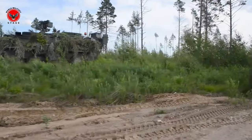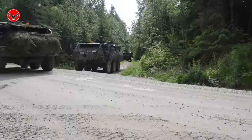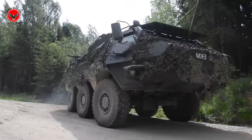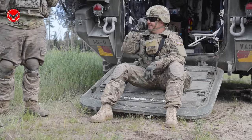The Stryker has proven its reliability in various military operations, including in Iraq and Afghanistan. This vehicle has proven capable of providing the protection and mobility needed by infantry troops in various situations.